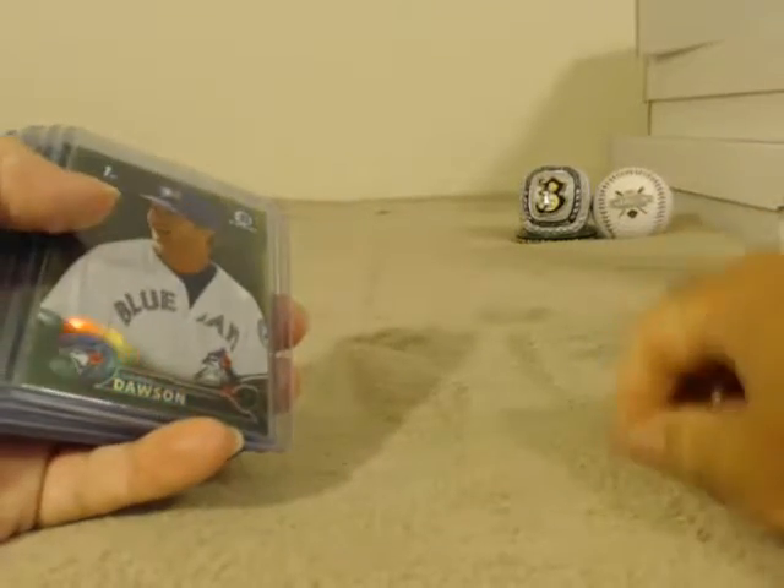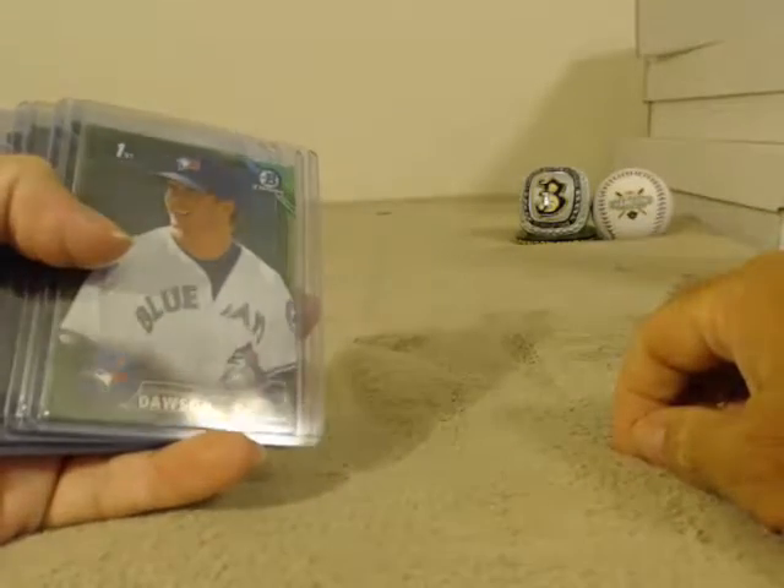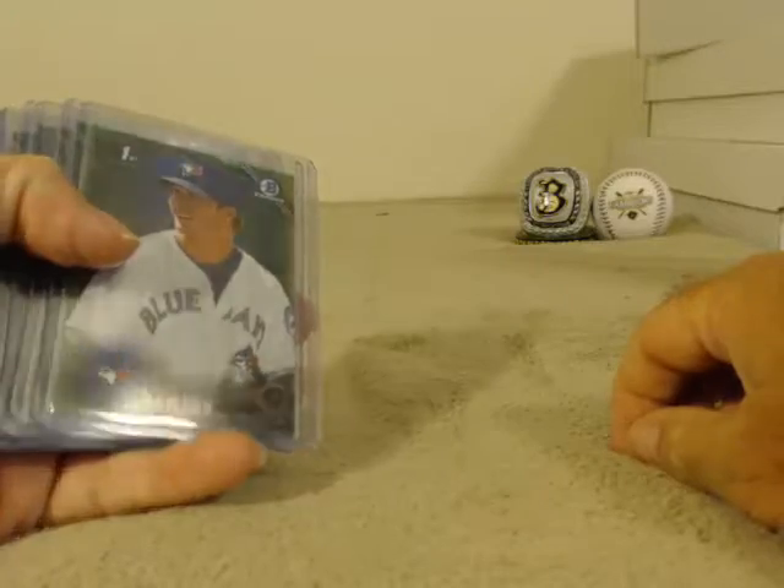Alright guys, this will be the recap for the 2016 Bowman Chrome Hobby Case on 7-Eleven.